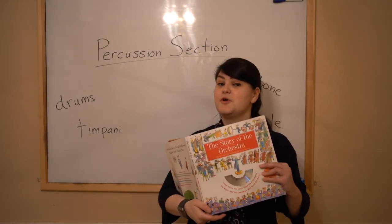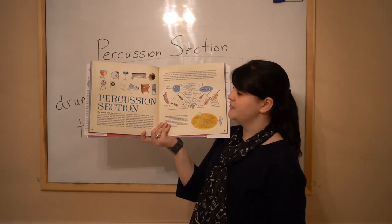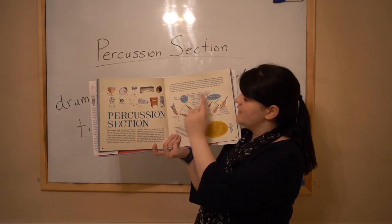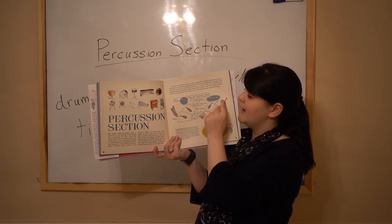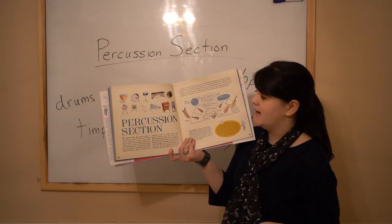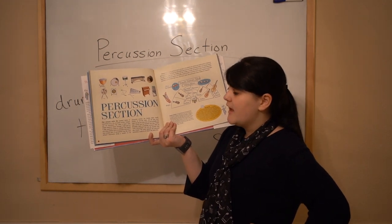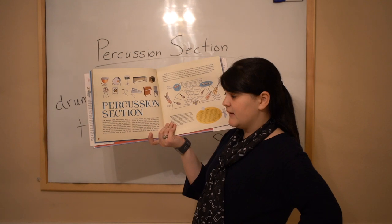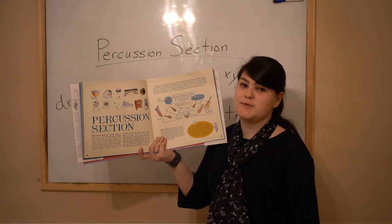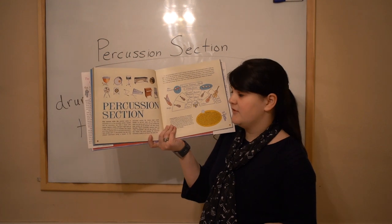So let's use our book, The Story of the Orchestra, and here's our picture. Percussionists — people who play percussion instruments — sit in these areas back here, and sometimes they're all the way behind. So let's see what our book says. The section with the greatest variety of instruments is the percussion section. A variety of instruments means they look different, they could be played differently — lots of different kinds of instruments.